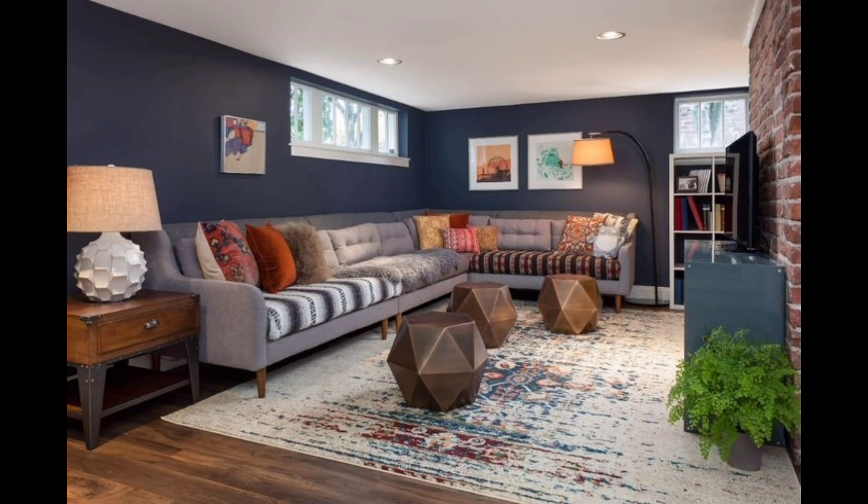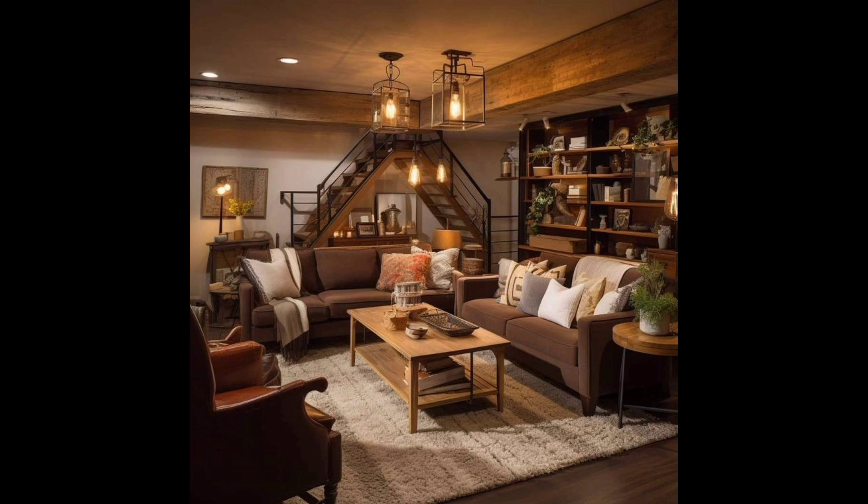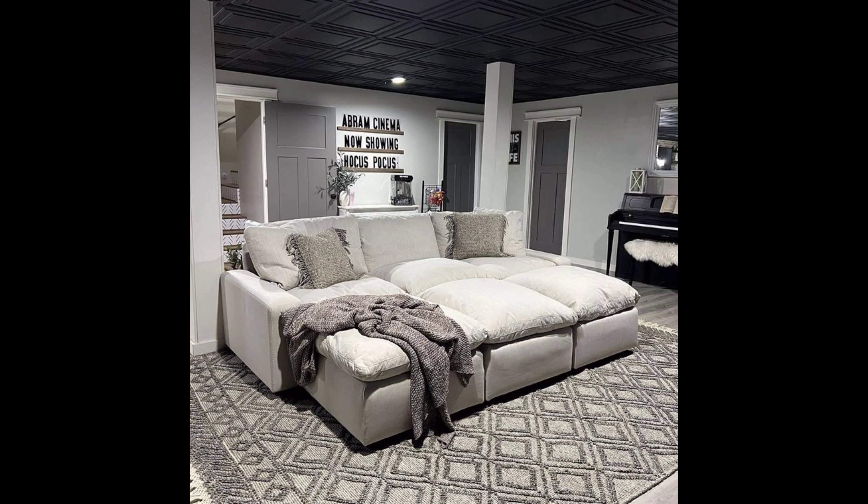First things first, let's talk about setting the right tone for your basement. Establishing a theme can really tie everything together, whether it's a cozy rustic vibe, a modern chic look, or an industrial aesthetic. Choosing a theme will guide all your decor decisions.